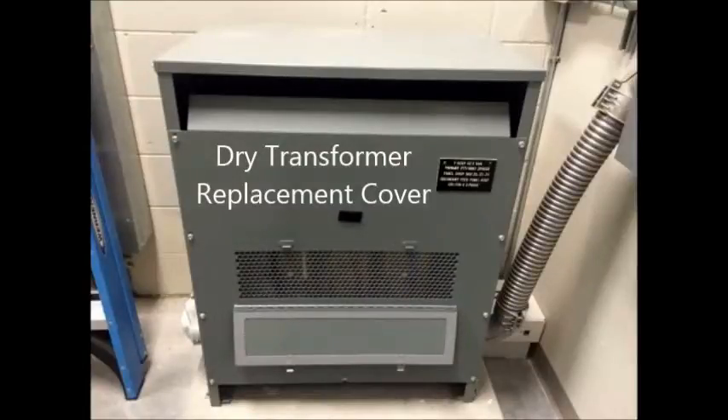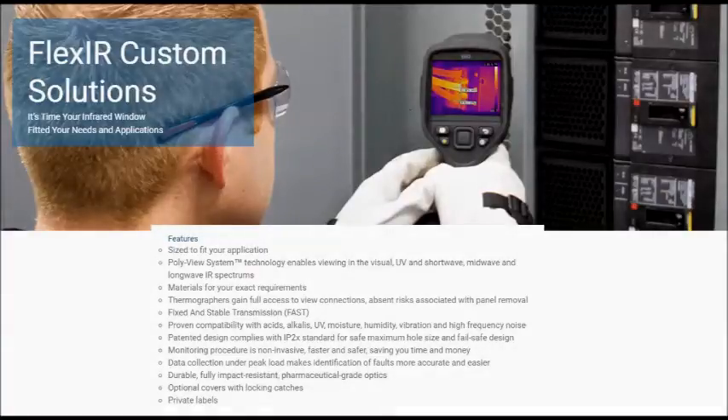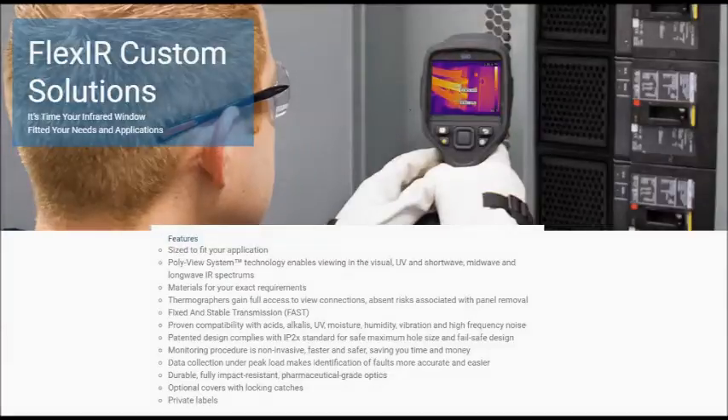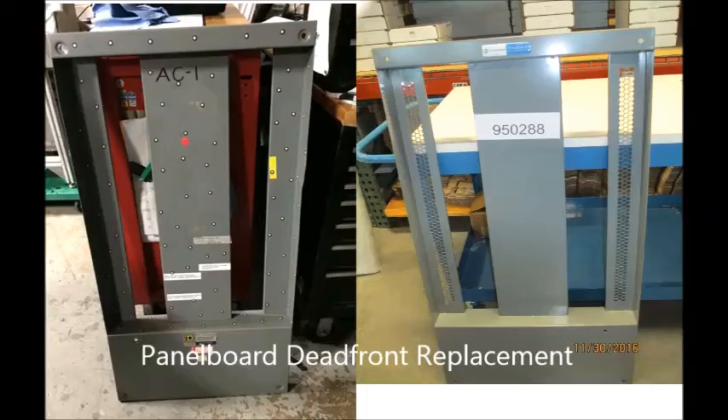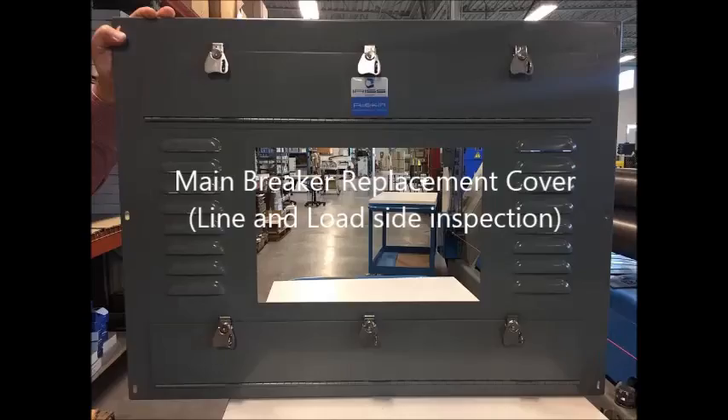IRIS FlexIR custom replacement panels and inspection windows provide two distinct advantages. First, they facilitate much faster field installation as no cutting, drilling and touch up painting is required. Many customers have very limited downtime for maintenance and custom replacement panels can be the only practical way to implement inspection windows. Second, many OEM designs make the retrofit of standard infrared windows impossible due to limited internal electrical clearances and structural interferences. Custom replacement panels can be designed to eliminate these problems and install in just minutes.